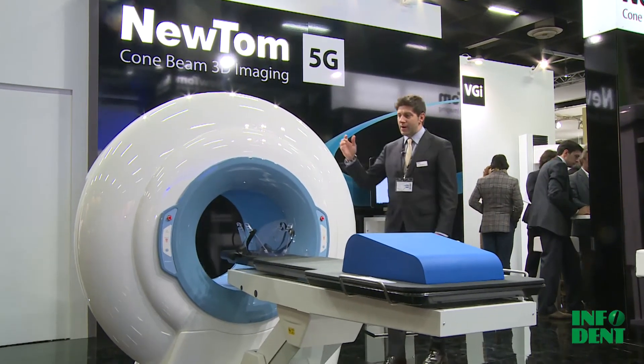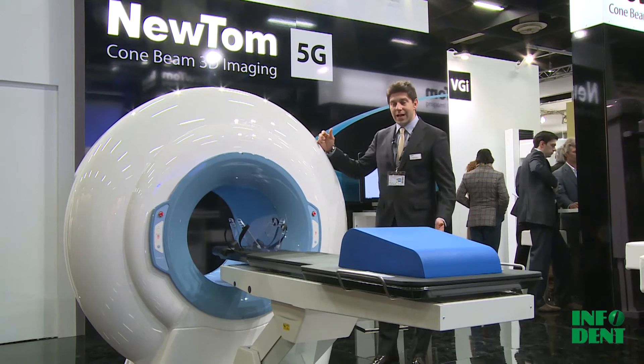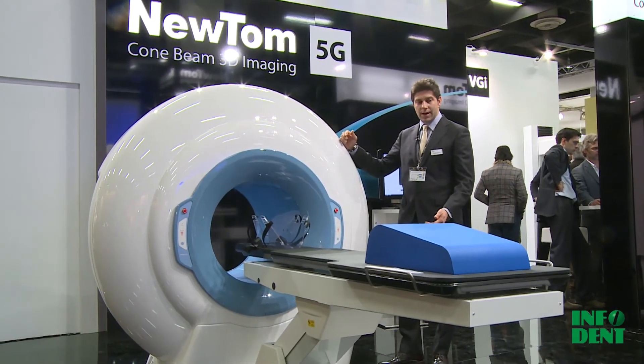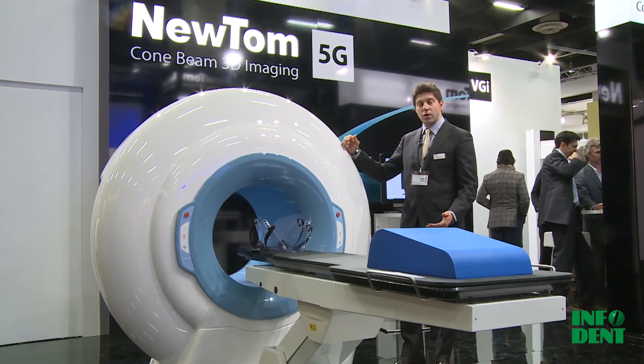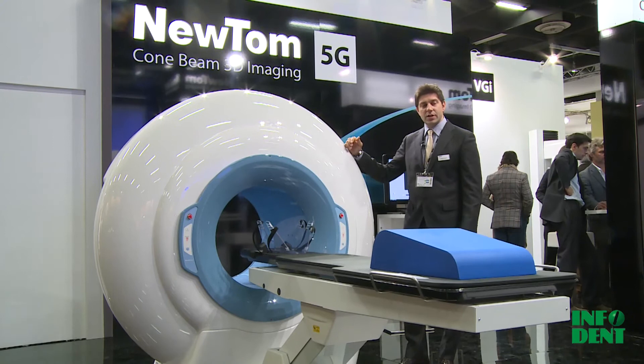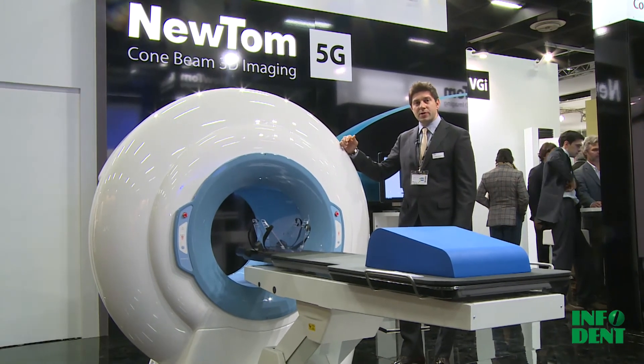The Newton range of products includes other models as well. This is the 5G, which is of course used also for medical applications. I invite everybody to come and visit us and to visit our website at www.newton.it. Come visit us and give us your opinion looking at the quality of our products. Thank you.